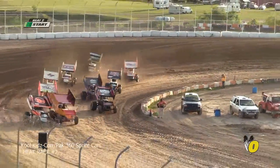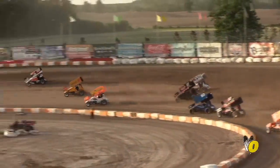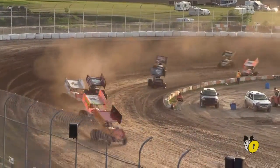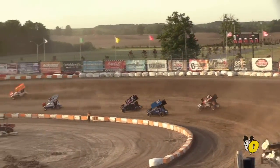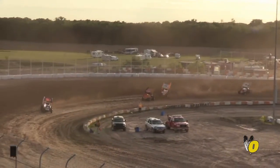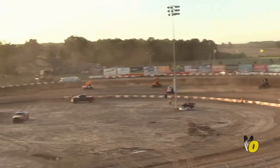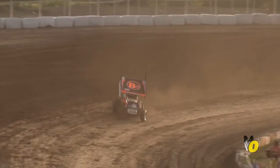Eight laps the distance in our second and final qualifying heat. The field charges through turns one and two. Mike Thorne — oh man — got a great drive on the outside. That car rocked quite a bit, but he kept his foot in it and comes out looking like a champ. Dylan Westbrook really got sideways off of corner number four as he holds down the third spot and decides to go up top. Now he looks to the outside of Jim Porter into corner three. That car looks to be a little bit of a handful.